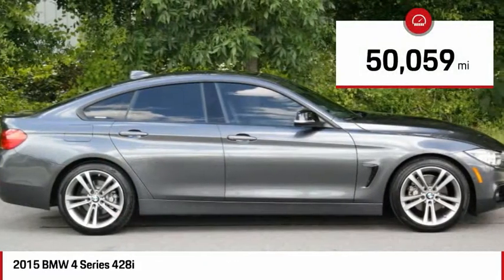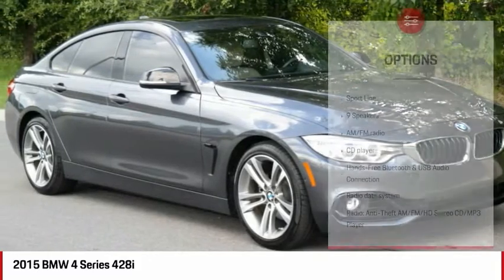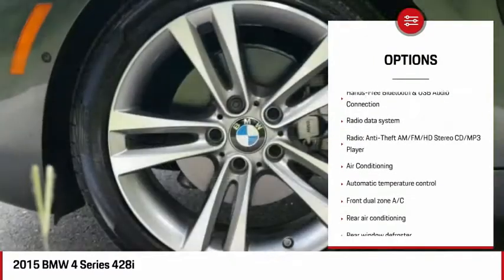This vehicle has less than 55,000 miles. Here are some of this vehicle's great options: power lift gate, traction control, air conditioning, dual airbags.